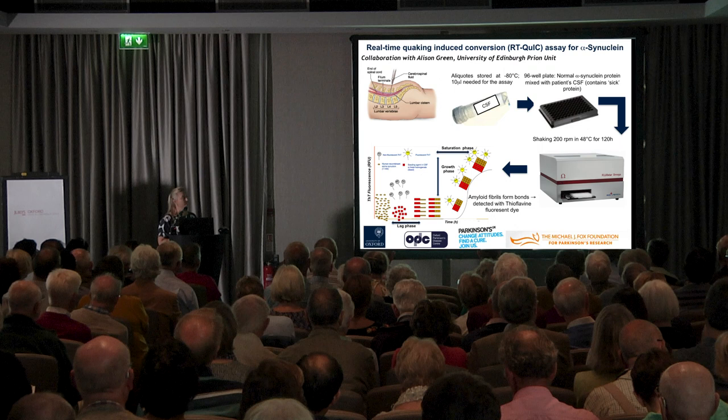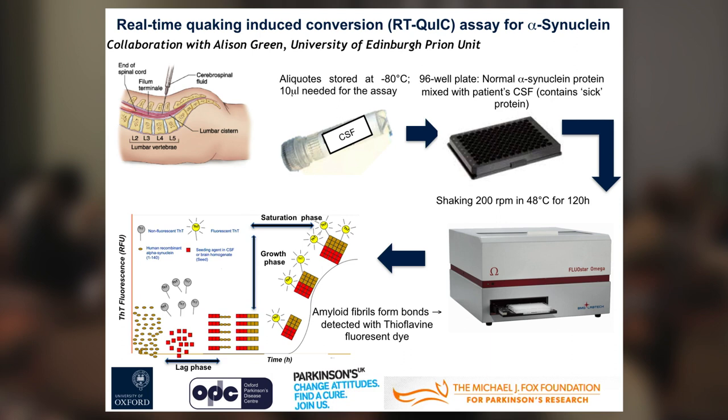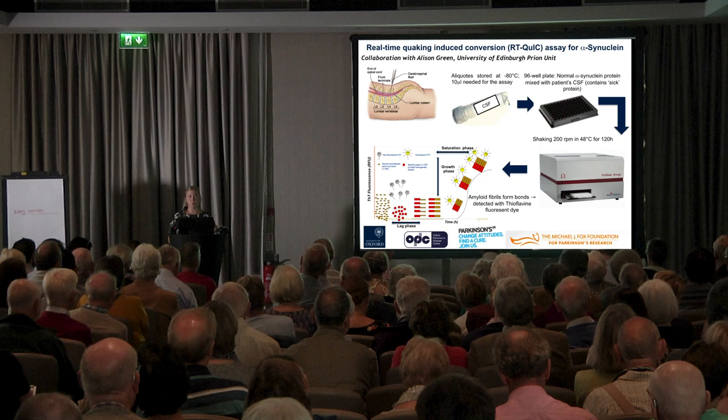So where can we find this alpha-synuclein protein? It's actually not only found in the brain — it's secreted from those dying neuronal cells also to the cerebrospinal fluid, which is a clear colorless body fluid found outside of the brain and the spinal cord. Alpha-synuclein is also found in many other peripheral biosamples such as olfactory epithelium, gut, and saliva, and these could be more accessible for us to sample.